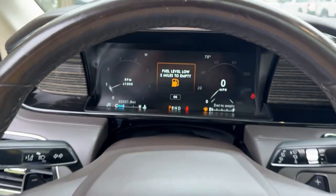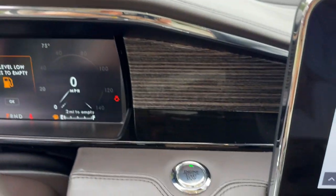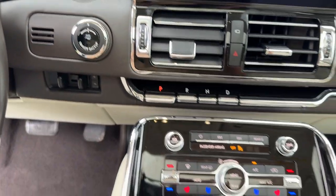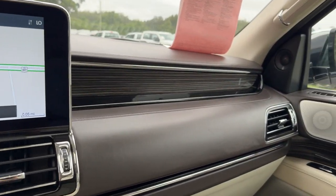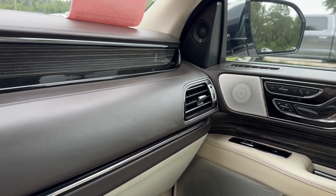Heated steering wheel, head-up display, panoramic roof, navigation system, keyless entry, backup camera, fog lamps, heated mirrors, satellite radio, woodgrain interior trim.